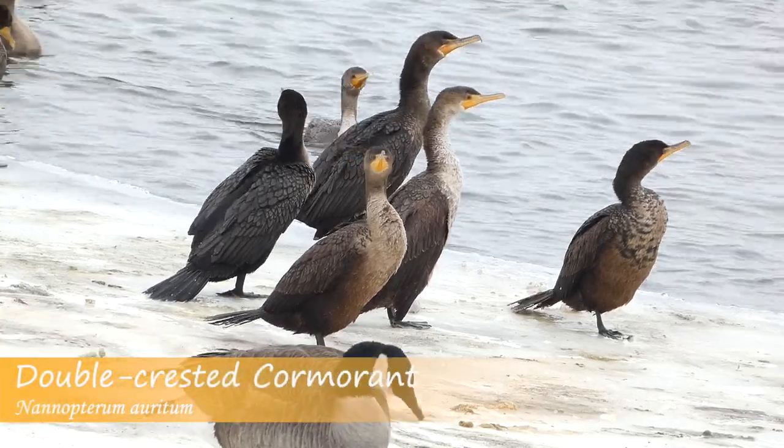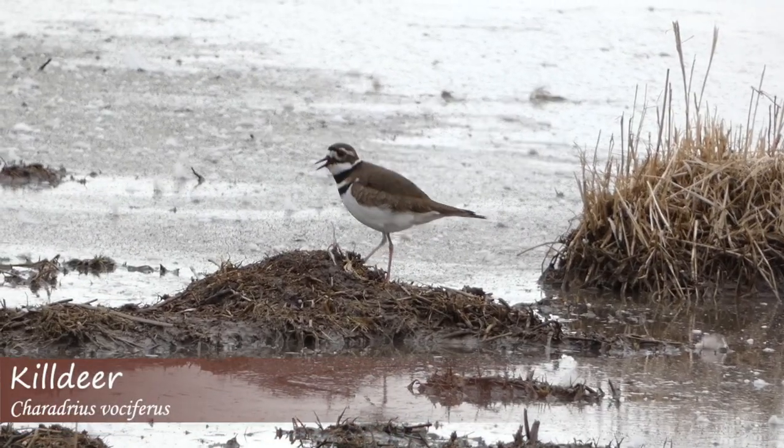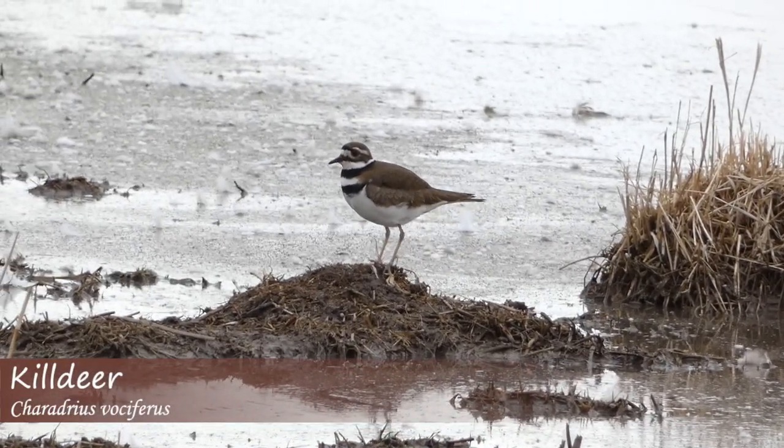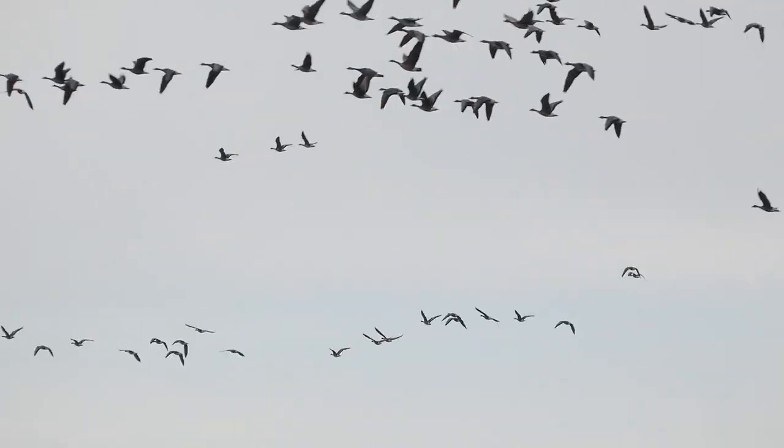In late February and into March, the early stages of migration begin. In the next three months, many different bird species will be making their way north. But today, I'm looking for some of the earliest migrating water birds.